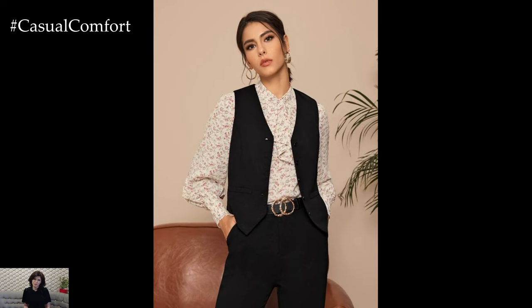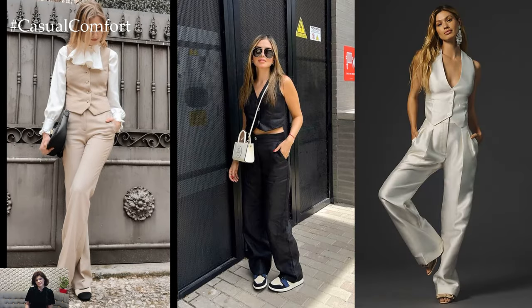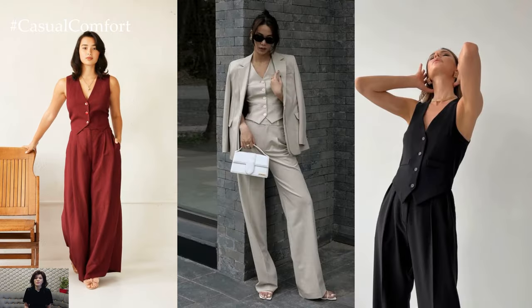Furthermore, the suit with a vest offers practicality and comfort without compromising on style. The additional layer provides warmth during cooler months while still maintaining a sophisticated silhouette. This makes it a versatile option for year-round wear, ensuring that you look effortlessly put together regardless of the season.